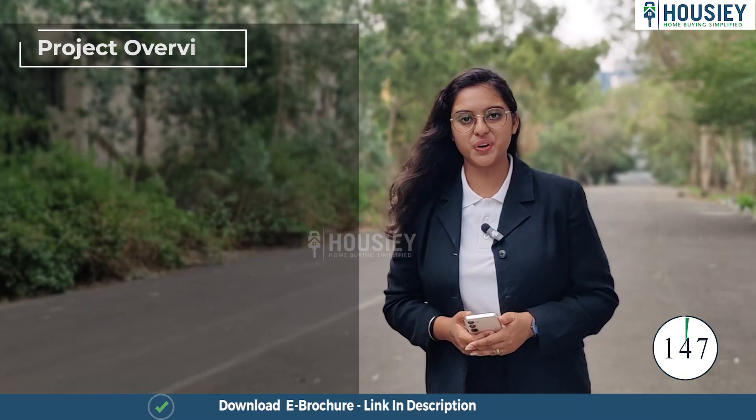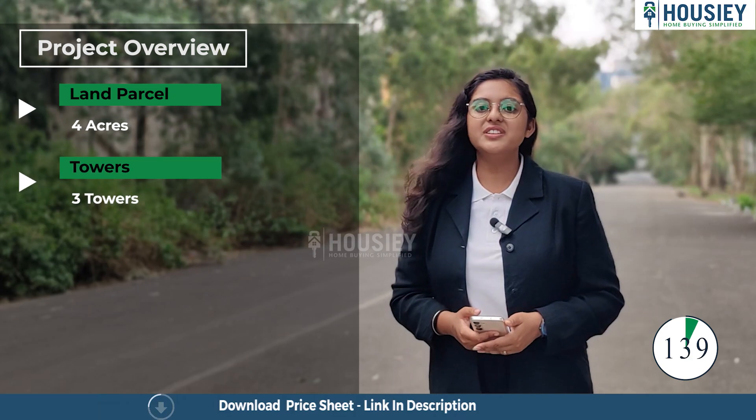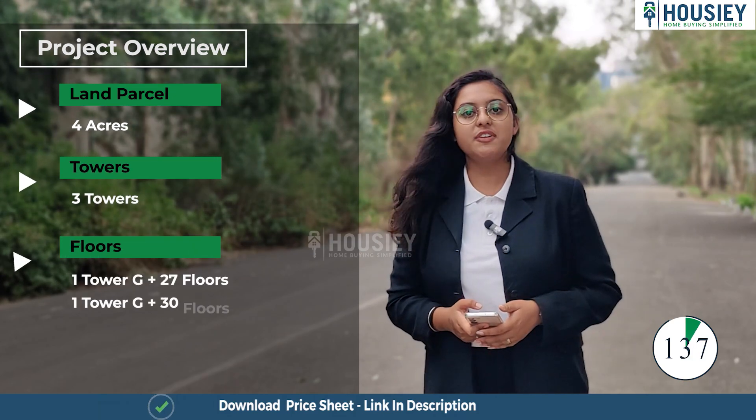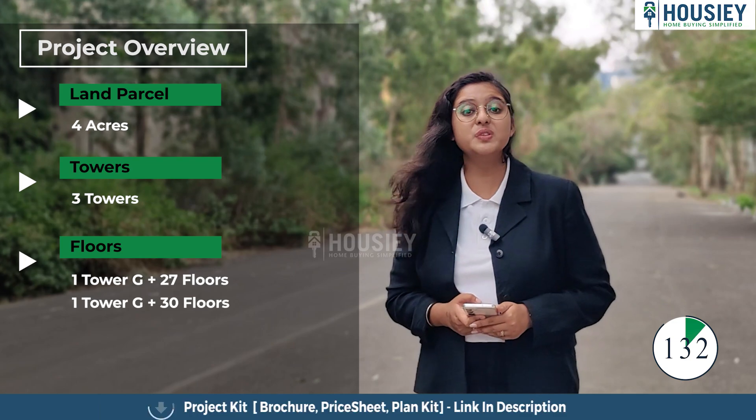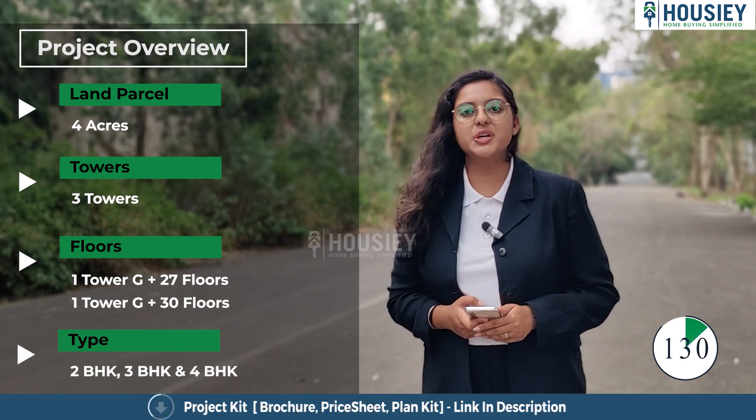First is the Project Overview. Rizala Lakzover will be constructed on 4 acres of land, developed phase wise. Three towers have been launched as of now — one tower of ground plus 27 floors and one tower of ground plus 30 floors — featuring 3 and 4 BHK premium residences.